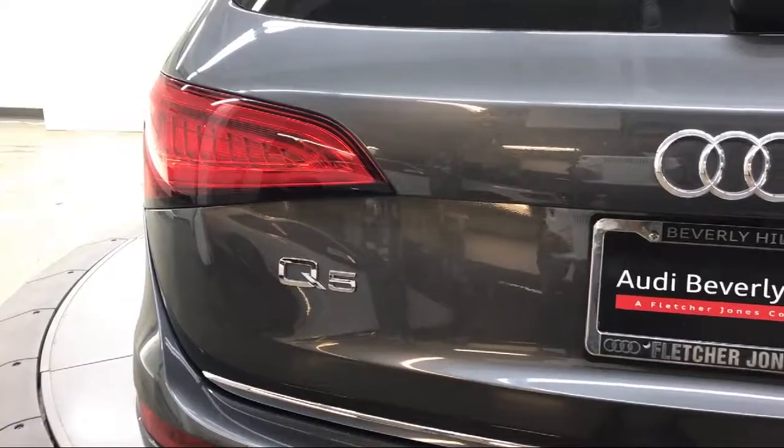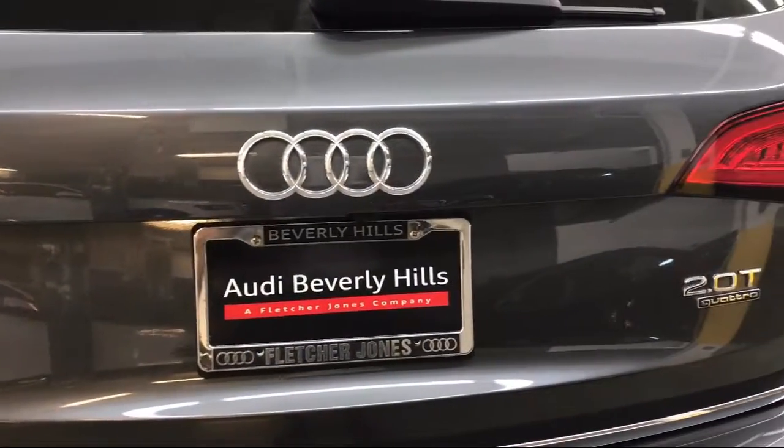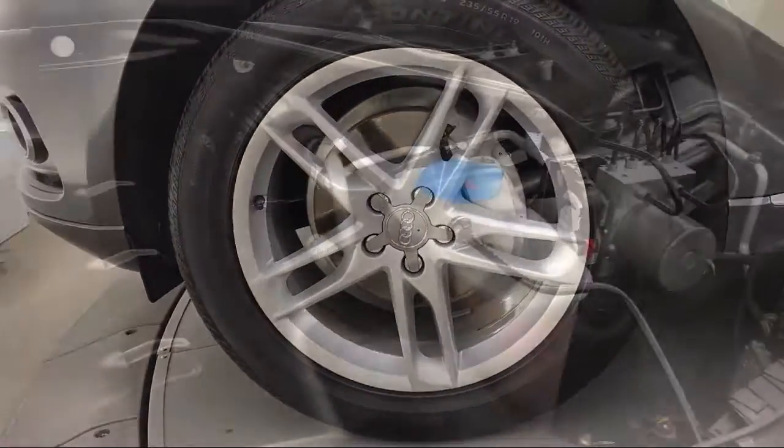We provide a low-pressure, time-efficient experience for all of our guests. We hold ourselves to a higher standard, so come in today and see why we're the nation's number one Audi dealer for the third consecutive year.